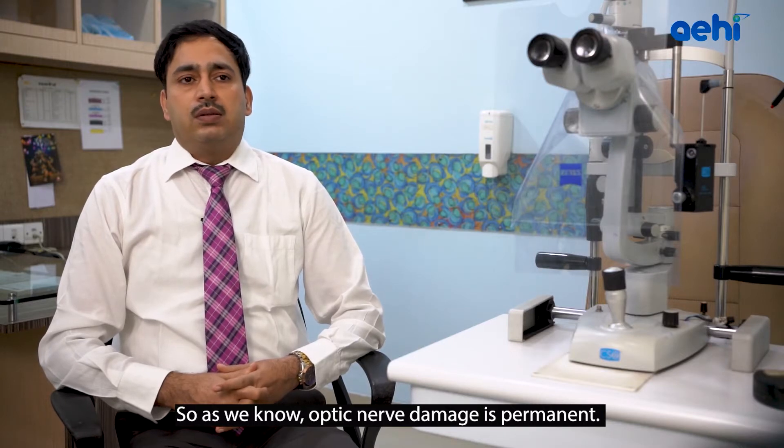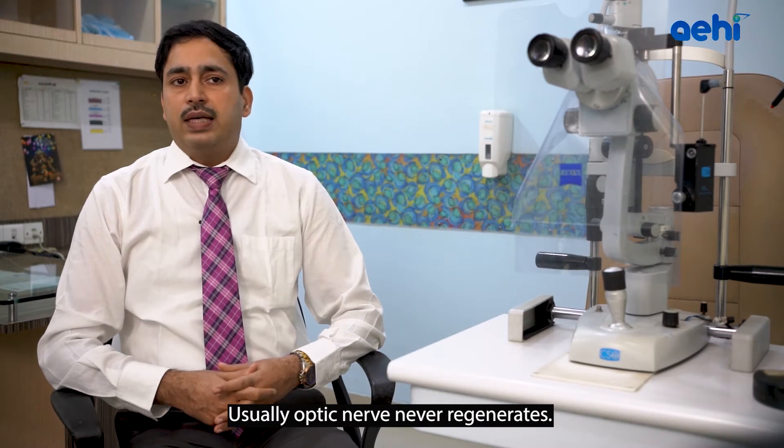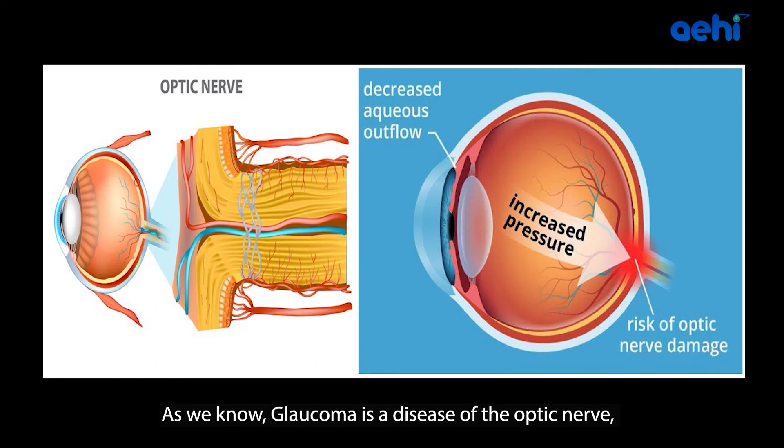Optic nerve damage is permanent — the optic nerve never regenerates. So whatever damage is already there, it will not be reversed in the future. Glaucoma is the disease of the optic nerve, the nerve which connects your eye to your brain. Usually Glaucoma damage happens once you cross age 40; it is an age-related weakness of the optic nerve.